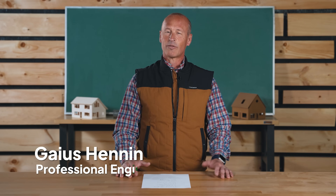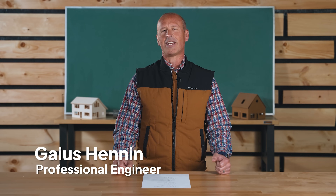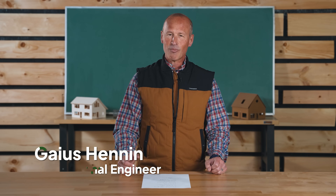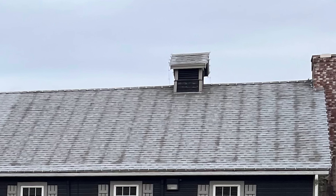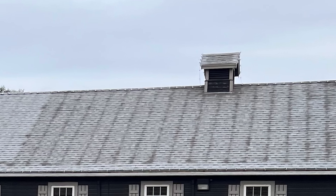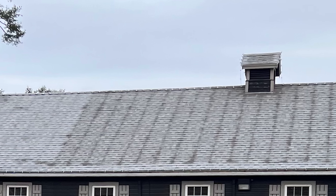We recently received some photos from a past student who was curious about what they were seeing. The photo was taken on a frosty morning of the roof of a building, and you could see approximately every two feet on an otherwise frosty roof these dark lines that ran from the ridge down to the eve.